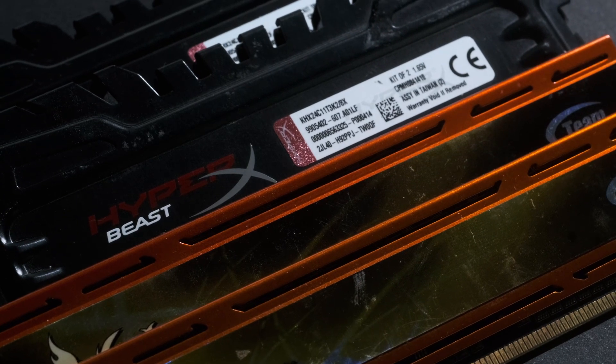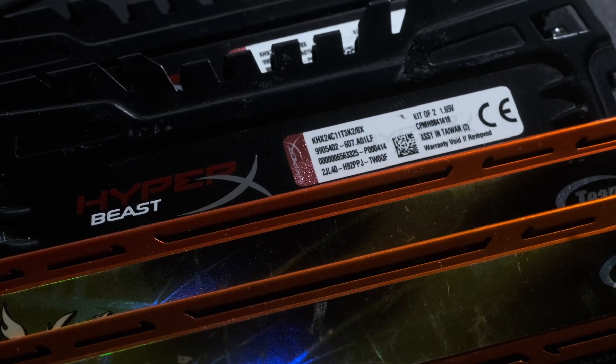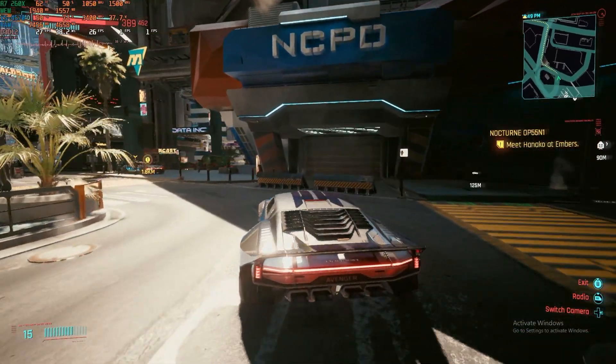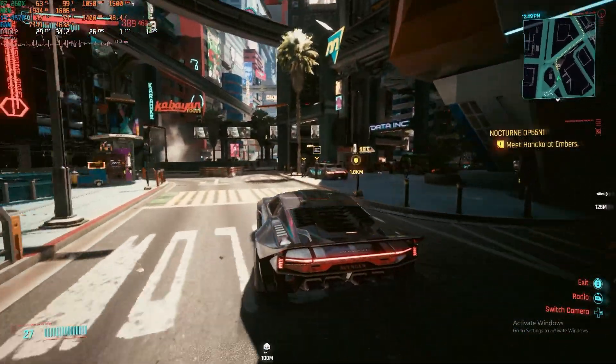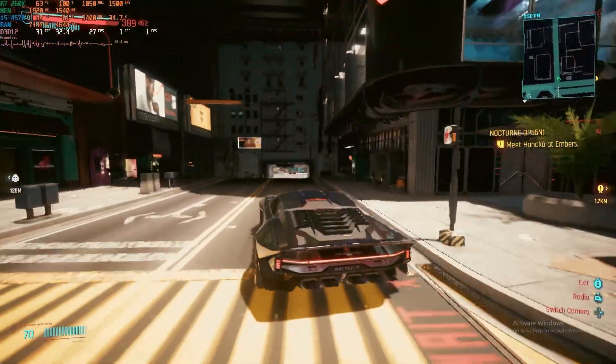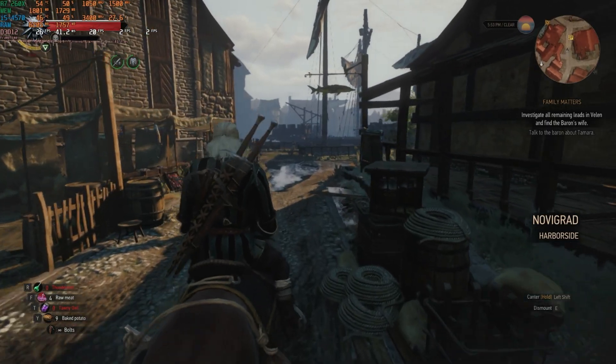To get around this, I'll be borrowing the 16GB DDR3 2400 kit from my CPU test rig. The initial build had frame pacing problems, aka stutter, which I put down to constantly having to access the page file. Hopefully, having 16GB of fast RAM on hand will reduce the need for that constant hard drive activity and smooth out the frame time graph.